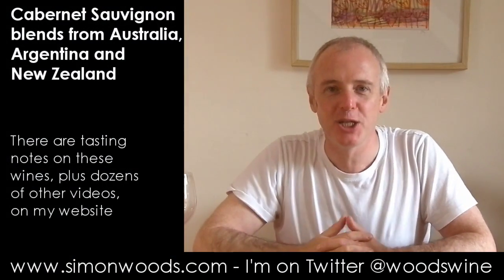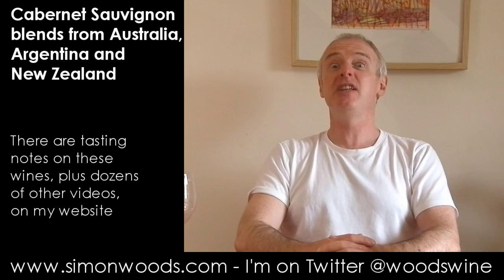Hi there, Simon from simonwood.com. I have three Cabernet Sauvignon blends here from three different countries, all in the southern hemisphere, three different vintages as well. So I'm doing it in vintage order.